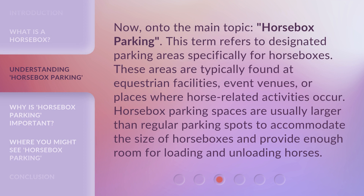Now, on to the main topic: horsebox parking. This term refers to designated parking areas specifically for horseboxes. These areas are typically found at equestrian facilities, event venues, or places where horse-related activities occur. Horsebox parking spaces are usually larger than regular parking spots to accommodate the size of horseboxes and provide enough room for loading and unloading horses.